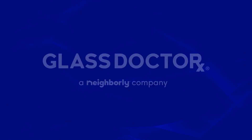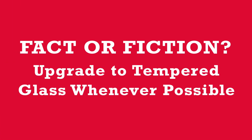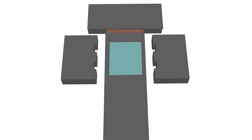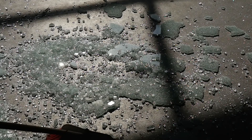Install tempered glass in certain parts of your home where it's required. Tempered glass is heated to about 1,100 degrees Fahrenheit and then quickly exposed to cold air. This strengthens the outer layer of the glass to help it withstand impacts without breaking. If it does break, it shatters into little pieces, helping prevent any serious hazards in your home.